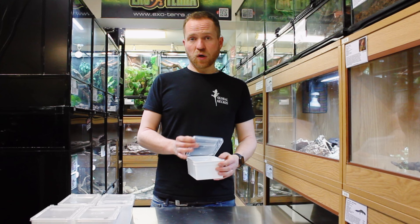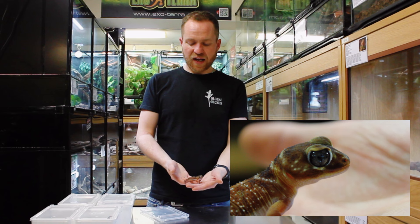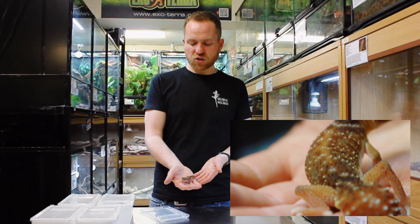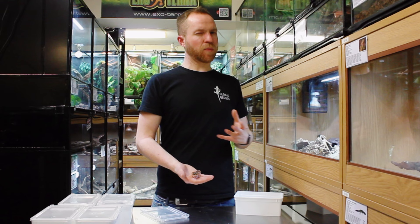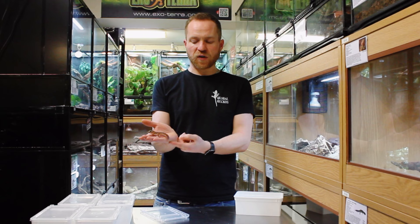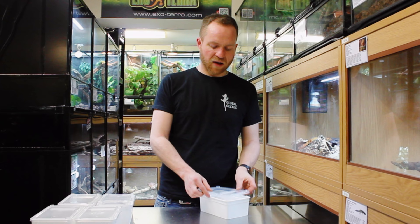One of the more commonly kept species is Nephrurus levis, the smooth knob-tailed gecko. This is an adult male — they're not a very large species at all, probably just over 10 centimeters, maybe 10 to 12 centimeters or three to four inches. They are kind of disproportionately top-heavy in that they have a really large head with big eyes, and their tail — typical of the whole family — is quite short and ends in a small bubble-like knob.